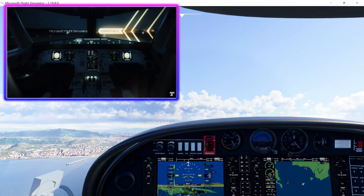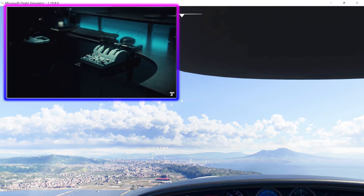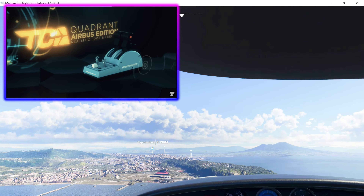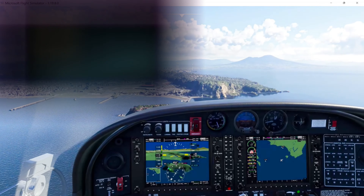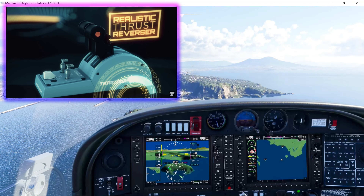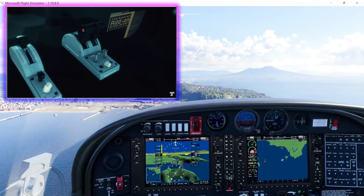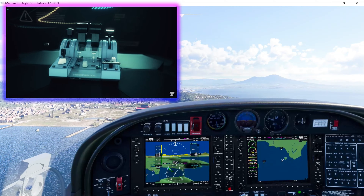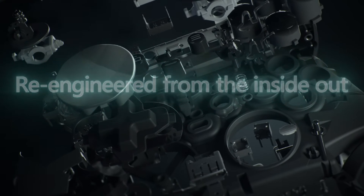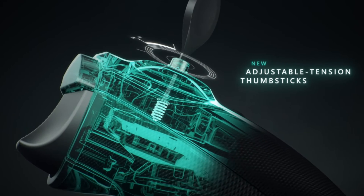Now I have to be honest — the immersion is not the same. That sense of being there doesn't feel the same using the Xbox controller. The flight stick does make the experience more realistic. But if you are a new Microsoft Flight Simulator player, just trying to enjoy the view and relax flying from city to city, the Xbox controller is definitely the way to go.